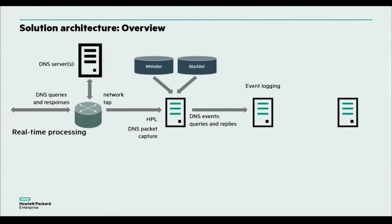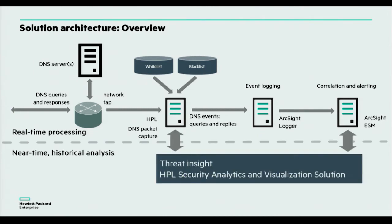All those DNS queries and responses get placed into our large database, where we then feed them back into our ArcSight instance to really understand how we might triage these events. That's your general stock process.